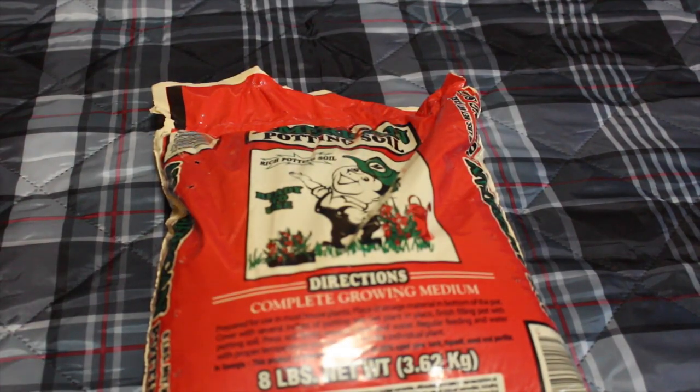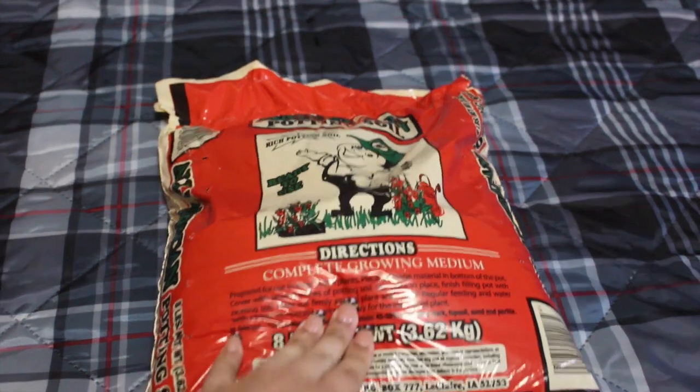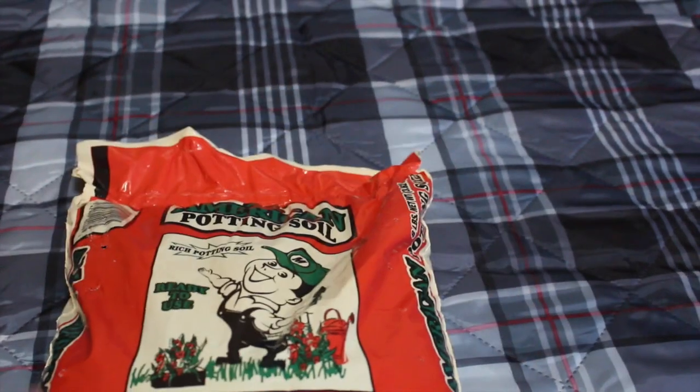I also picked up two bags of eight-pound soil. I have plants at home, and the only reason they're living is because of my mom. She came by and said I needed to get some soil, so I picked this up so she can fix the plants.